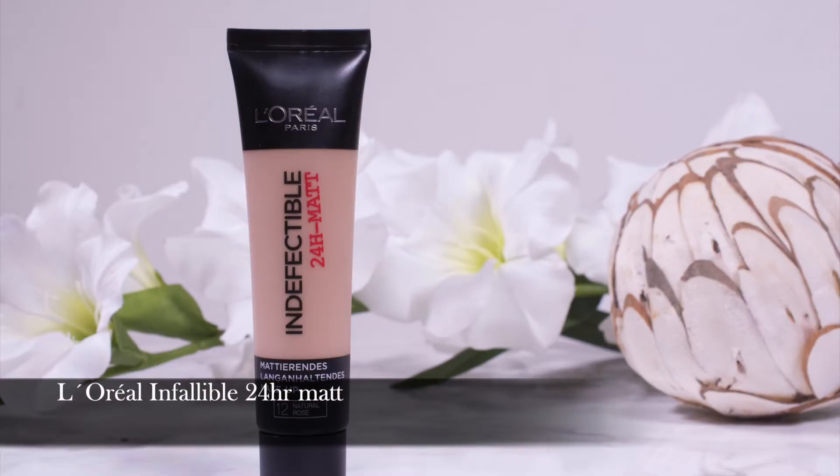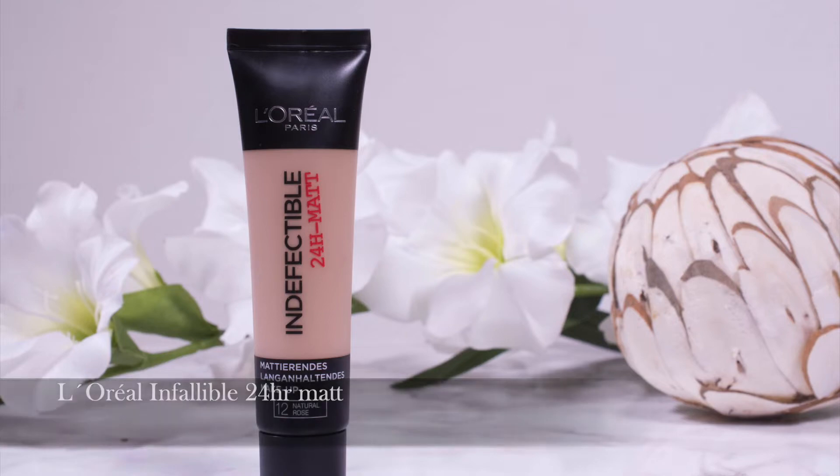Now it's time to move on to makeup and I don't really have that much to show you. One foundation: the L'Oréal Infallible 24 Hour Matte. I still need to powder my T-zone and I still need a mattifying primer, but this works as well as my Estée Lauder Double Wear — which is what I'm wearing today because I'm filming — is more lightweight, and is of course drugstore price, so very affordable. My only issue is that 12 Natural Rose is the lightest shade we get in Germany at the drugstore and this is too dark for me in winter, so I think I need to order the lighter shade from the UK.